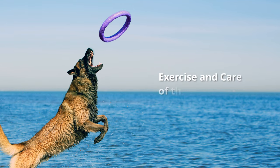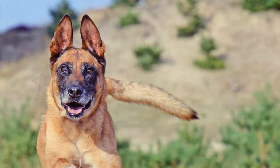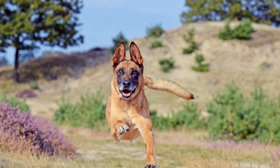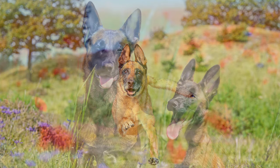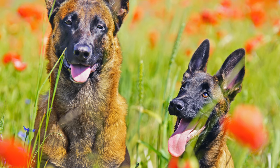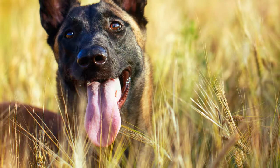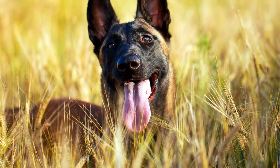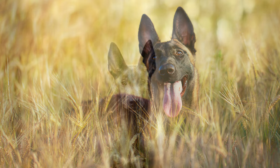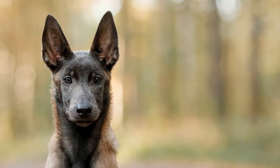In addition to extensive walks, dog sports of all kinds are the ideal activity to stimulate the mind and body of the dog. It is a great companion for cycling tours and jogging. The amount of care their coats require depends on the type of coat. Malinois dogs need to be brushed about once a week. Twice a year the dog sheds a lot of hair, and that is when daily brushing is needed.